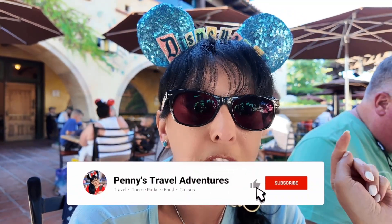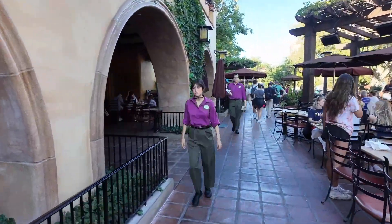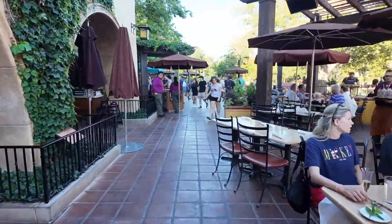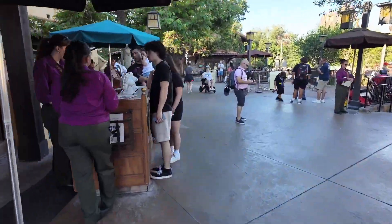We had a wonderful dinner at Disney's Wine Country Trattoria and I highly recommend it. Definitely ask for outside seating. Thanks for watching Penny's Travel Adventures — don't forget to subscribe and I'll see you on the next adventure.